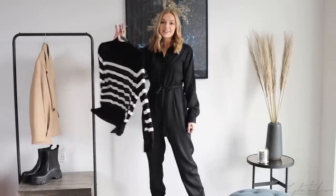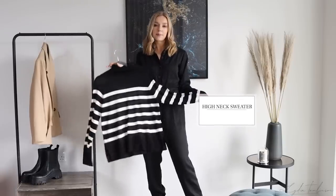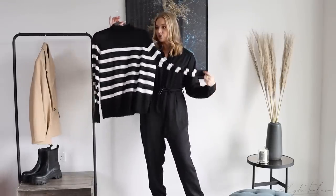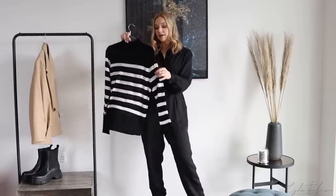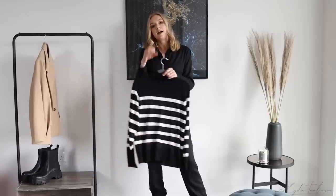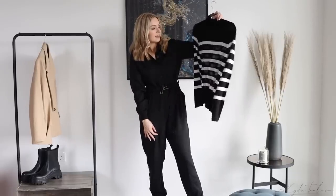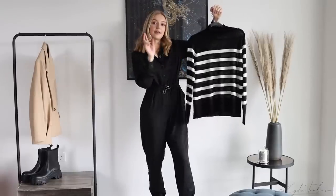Item number one is a very fine knit jumper in a white and black stripe. All my items are quite classic pieces — not so much trend pieces, more basics with a twist. This one is a nice lightweight, wide shape which I loved. It's very easy to use as a layering piece, so if you're wearing a jumper, a blazer, and a coat in winter, you don't need a chunky knit underneath. It was £15.99 and I got it in a size small.